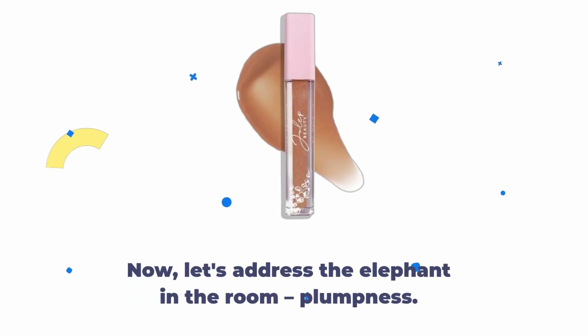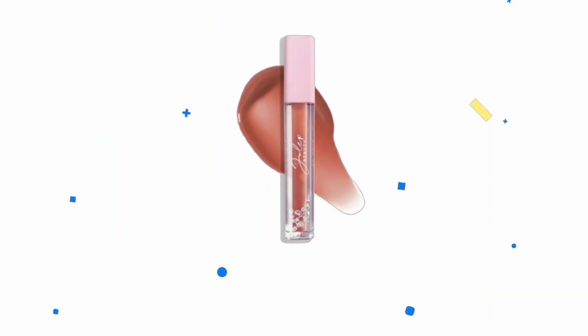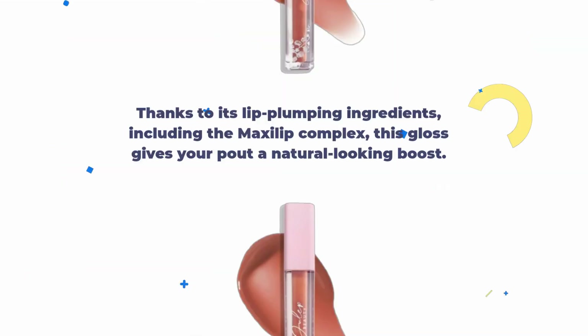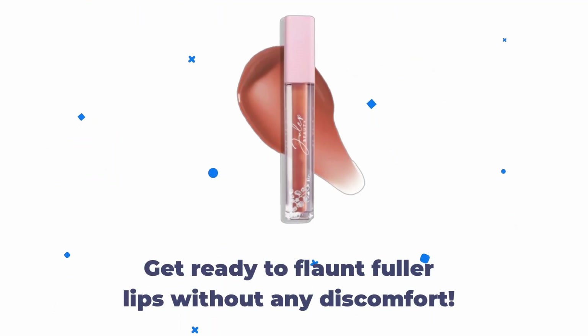Now, let's address the elephant in the room: plumpness. Thanks to its lip plumping ingredients, including the Maxalip Complex, this gloss gives your lips a natural looking boost. Get ready to flaunt fuller lips without any discomfort.